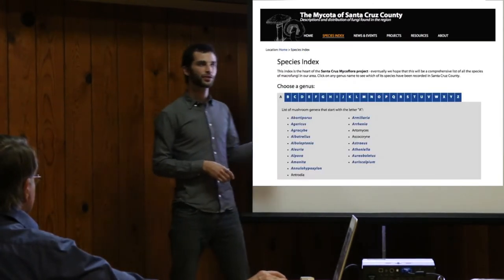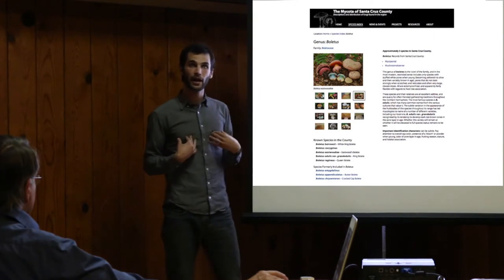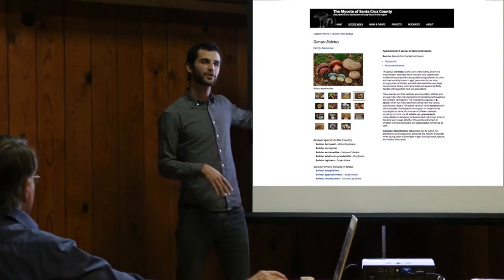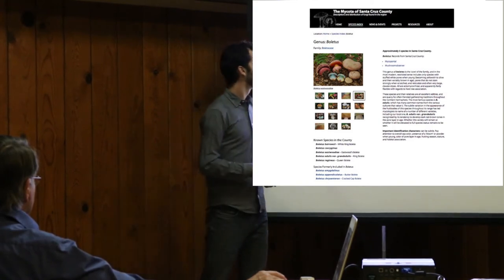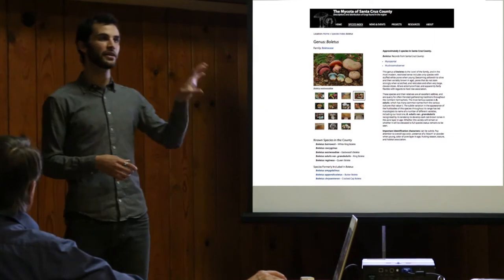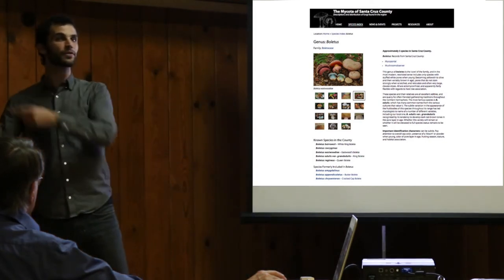The species index takes you to a list of genera. You choose one and get some images of what members of that genus look like, plus the list of all the ones known from our county — notice it's only our county, unlike Mushroom Observer where you can see findings from all over the world. Santa Cruz Mycoflora is a very focused and clear project for people who live here. You get to learn some about their ecology and their importance to humans and the organisms around them — that's part of those last three pieces of biodiversity data, the ecology part.